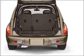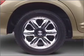Air conditioning, power windows, power steering, an AM-FM stereo with a CD player, and an adjustable tilt steering wheel.